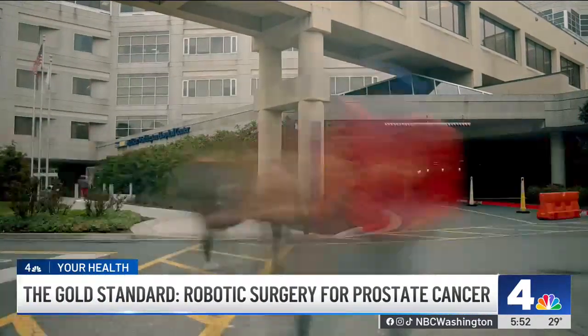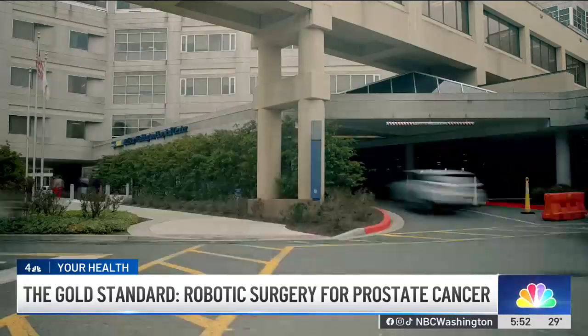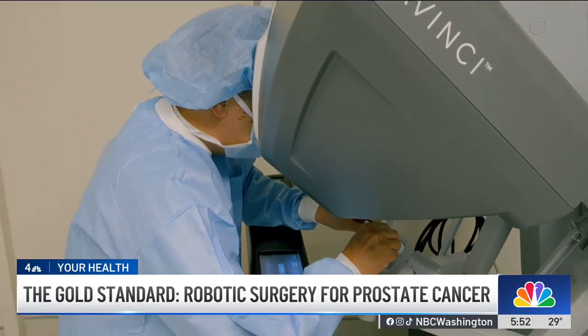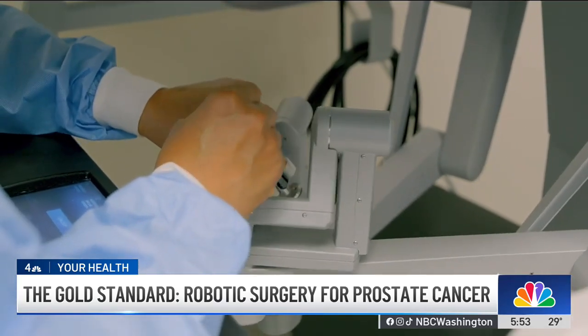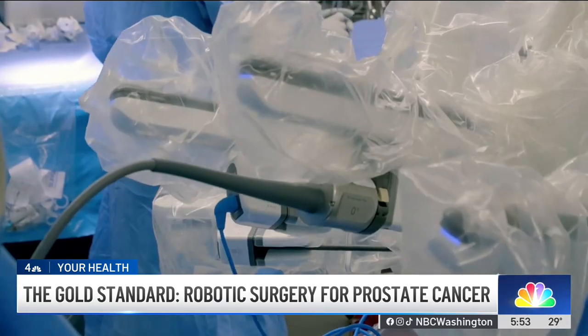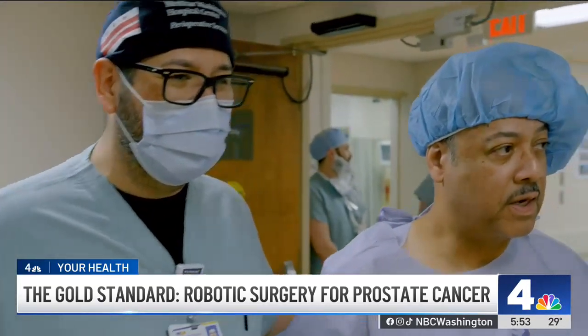Inside the operating room at MedStar Washington Hospital Center, the da Vinci robot is guided by a surgeon, removing a patient's prostate gland with precision and care. It's the same procedure I had last month to treat my prostate cancer.